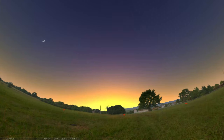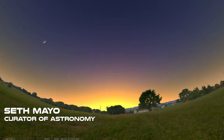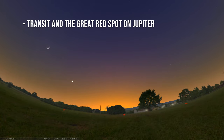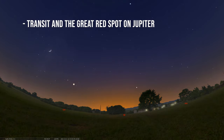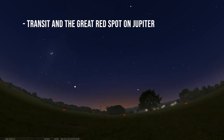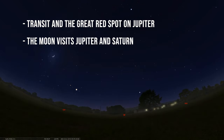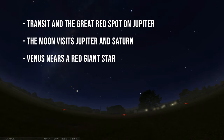Hey there, welcome back to our Sky Tonight program. My name is Seth Mayo. I'm the curator of astronomy in the Loman Planetarium at Moas. In this week's Sky Tonight program, we are covering the dates of October 11th through October 17th. We're going to start by talking about Jupiter and a great transit of one of its moons creating a shadow across its cloudy bands, and the great red spot will come into view that same evening.